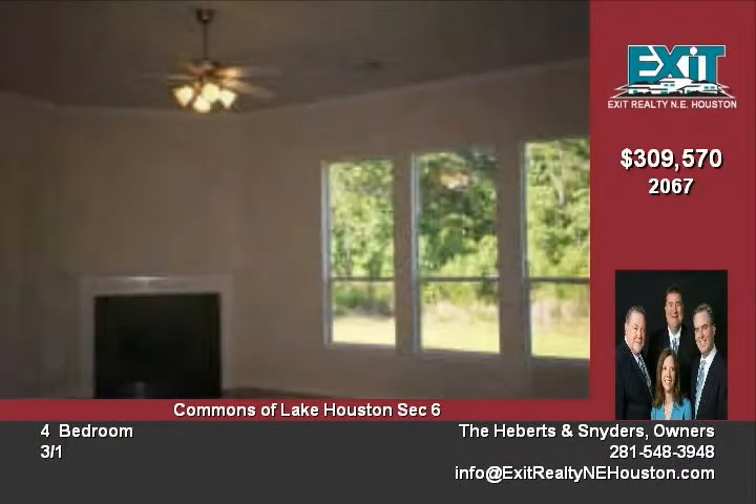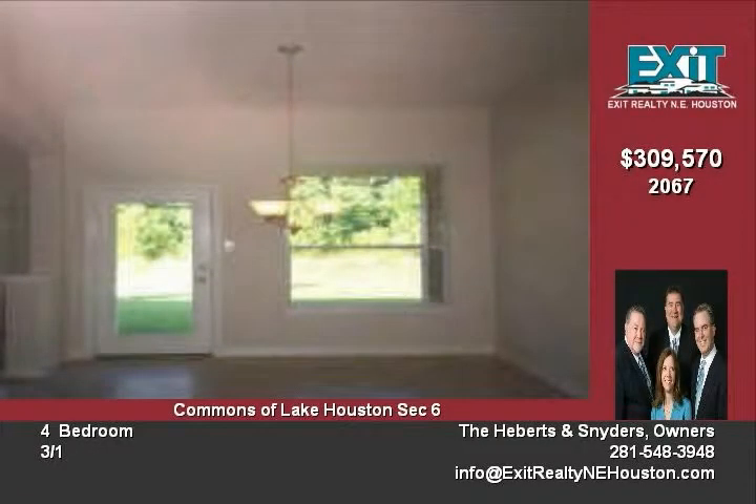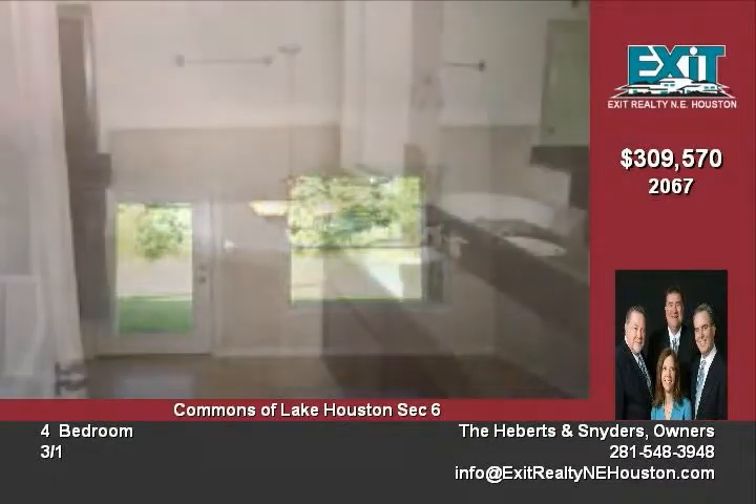Full sprinkler system, energy efficient home. There are lots of extras in this stunning Princeton home — over half acre in the Commons. Call today to schedule your private viewing.